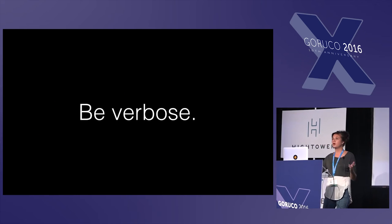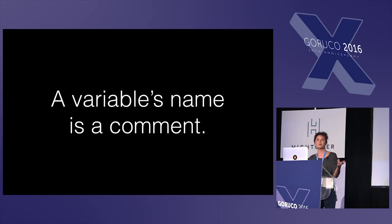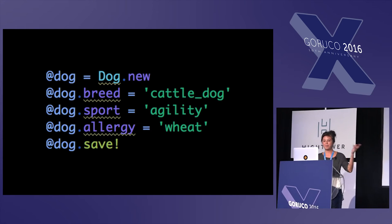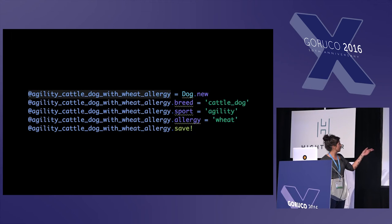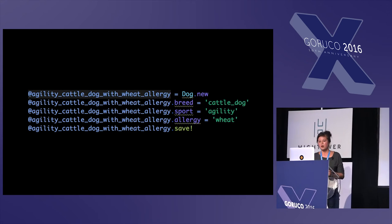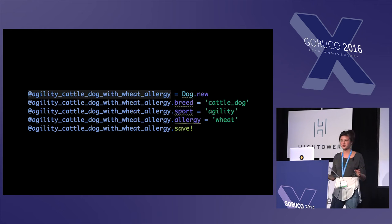Also, be verbose. People want to reduce verboseness in their code, cut down to tiny characters, but I disagree. I don't think we should be afraid of long names. A variable's name acts as a comment, which can be very helpful in understanding code. In this example, I have a dog — I'm newing it up, setting some attributes on it and saving. Now I'm calling my variable name 'agility_cattle_dog_with_a_wheat_allergy'. This is ugly, but in context it's an acceptable trade-off, because it's important for the person reading this to understand that the dog is a certain breed that has an allergy. So when you reference this instance variable elsewhere, you don't have to go back and trace where it was first initiated.